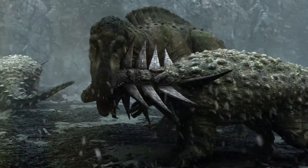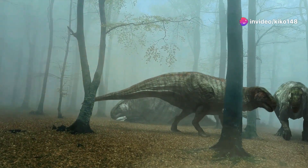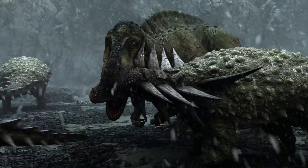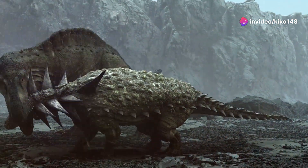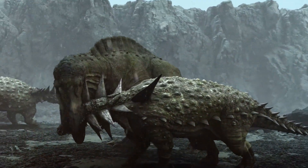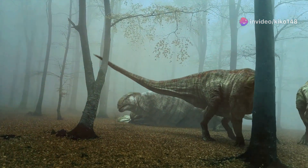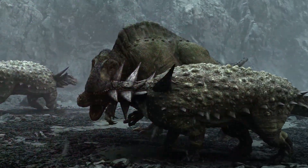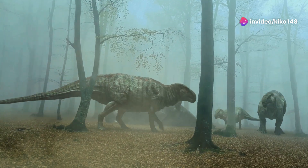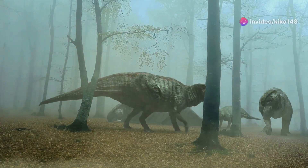The habitat and social life of Stegosaurus have long fascinated paleontologists. One prominent theory suggests it thrived in semi-arid environments with distinct wet and dry seasons, in regions rich in ferns, cycads, and conifers. Another aspect of their habitat includes the presence of rivers and floodplains, supporting a diverse ecosystem. Stegosaurus probably lived and travelled in herds, co-existing with massive sauropods and predatory Allosaurus. Some scientists speculate the late Jurassic climate was warmer and more humid than today, contributing to lush landscapes.